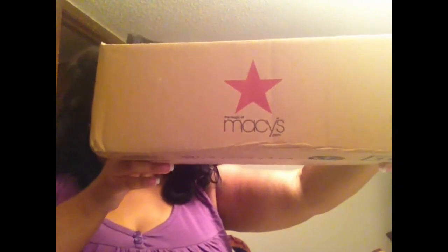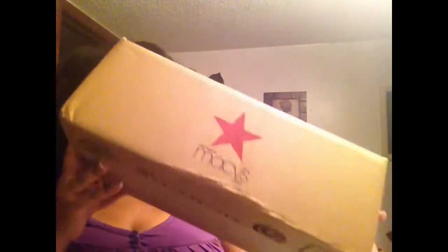Hi everybody! I am coming to you guys with an item haul from Clinique from Macy's. This is the box that it came in — it was on my doorstep when I got home. I'm very excited, I've just cut it open for the length purposes of the video.